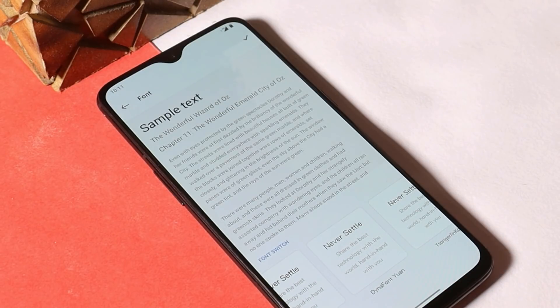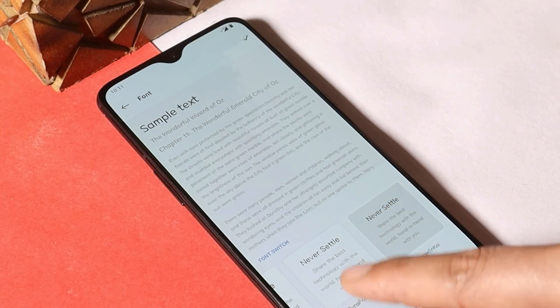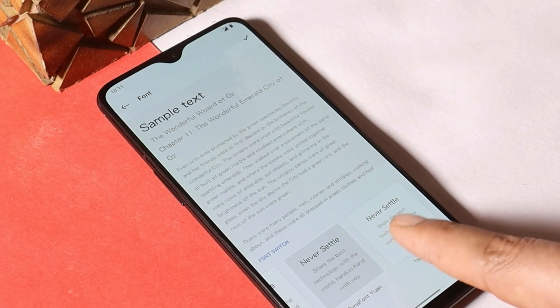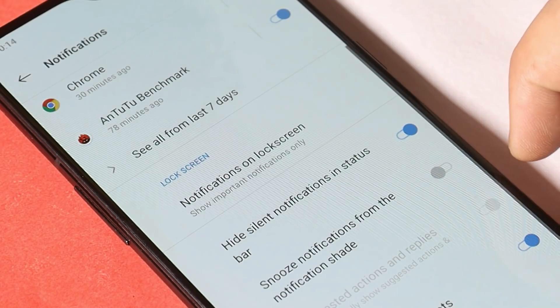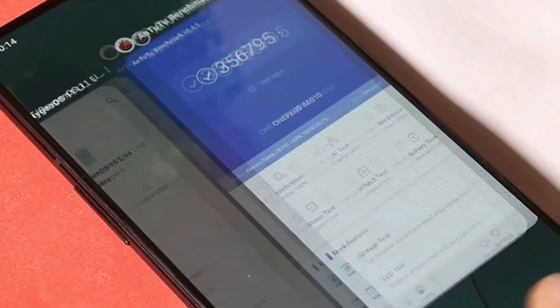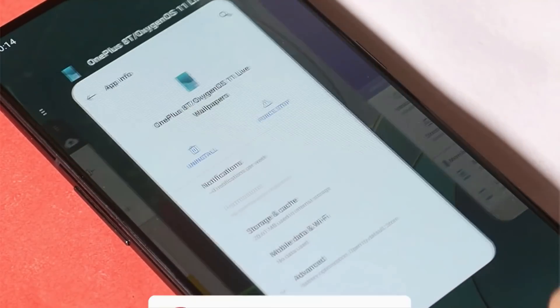Now we have two additional fonts added — Noto Sans and OnePlus Slate was previously available — and they have also added two more additional fonts. They have also added a newly added 'Hide Silent Notification' option in the status bar, which can be found inside your notification settings.